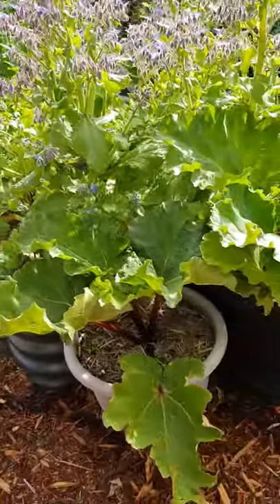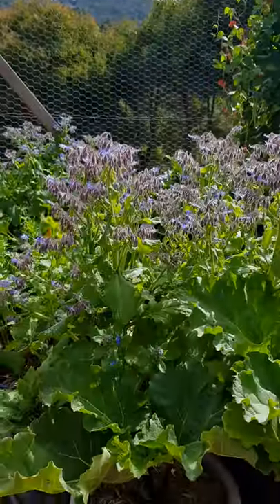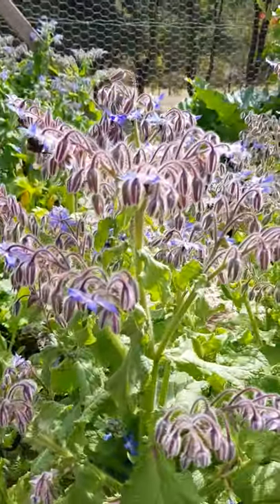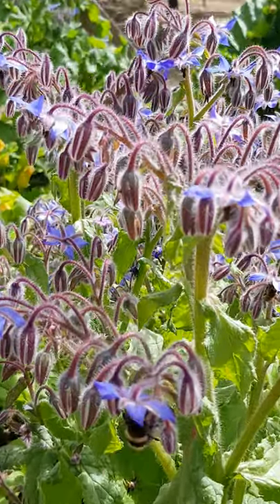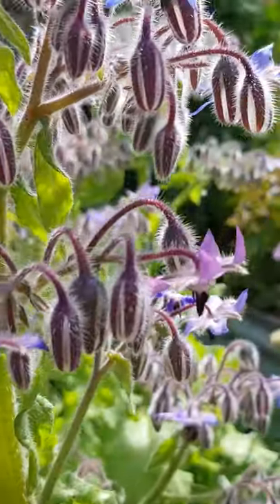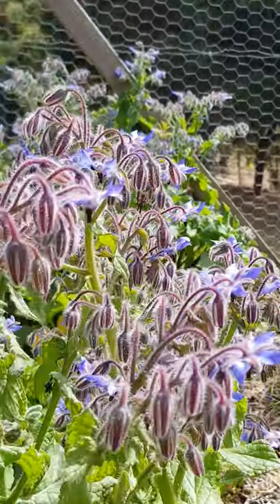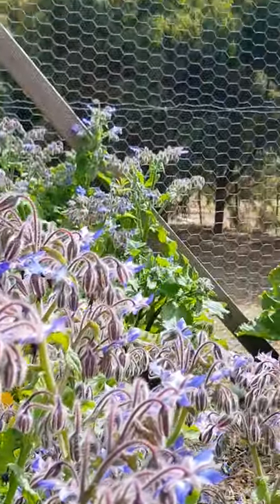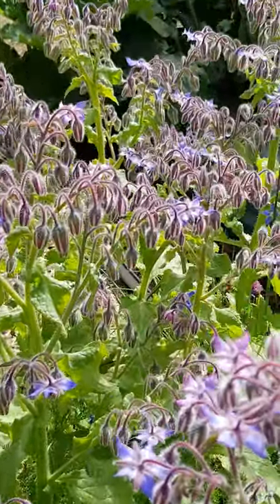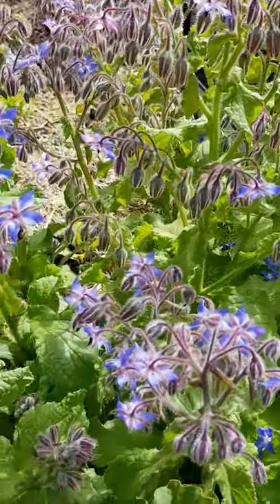We've got rhubarb going really crazy, and this is one of my favorite plants. This is borage — it's a wonderful plant for bees. I'm just trying to capture some here — it's absolutely covered in bees at the moment. Borage is also a great medicinal plant, and as I said, the bees go absolutely gaga for it.